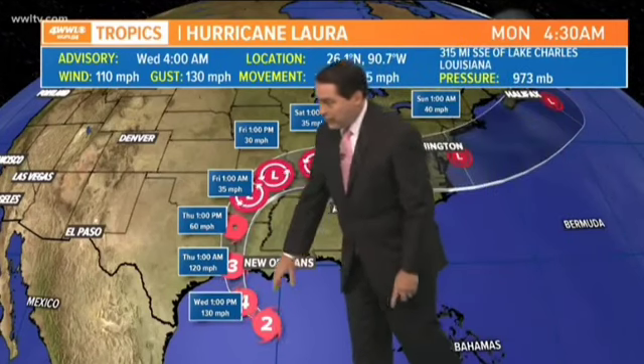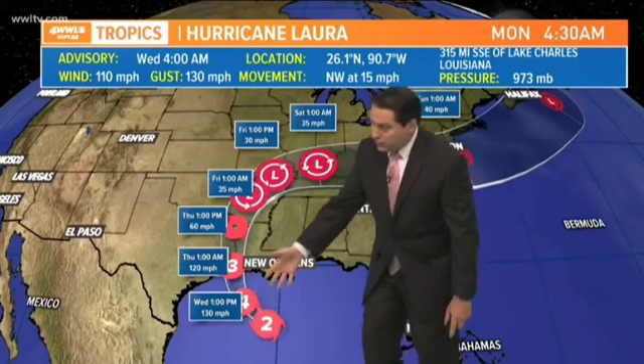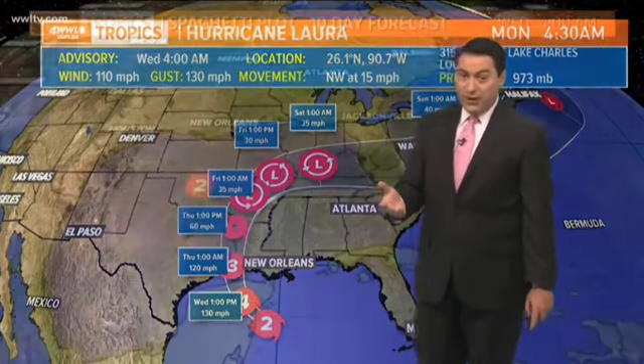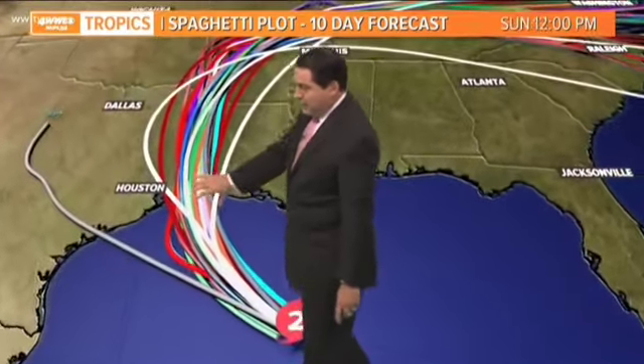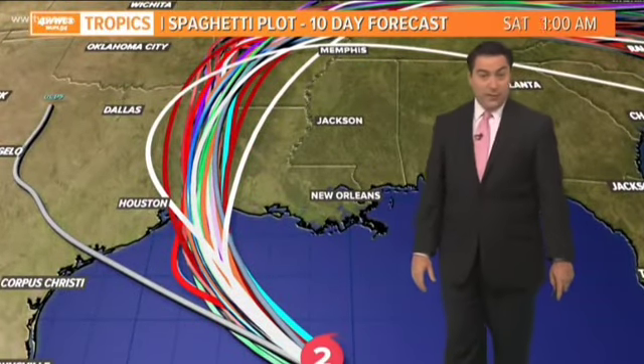It's likely to be close to category four at landfall — 130 miles per hour is the beginning of category four. The track then continues up towards Shreveport, Little Rock, and into the Ohio Valley, weakening from tropical depression to a remnant low. Even though it's going to be off to our north, it will still bring all that deep tropical moisture and feeder bands over us until it moves far enough east. We'll have that onshore flow continuing for a couple of days. The spaghetti plots are in tight agreement right at the Texas-Louisiana border coastline.